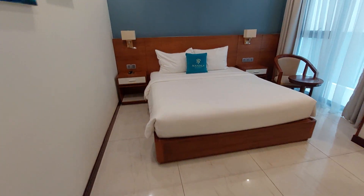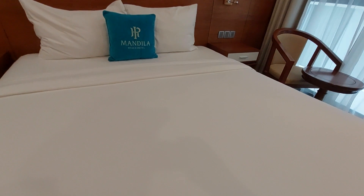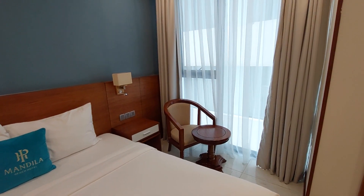The bed looks comfortable. Let's see if it's soft. Oh yeah, comfortable soft mattress.